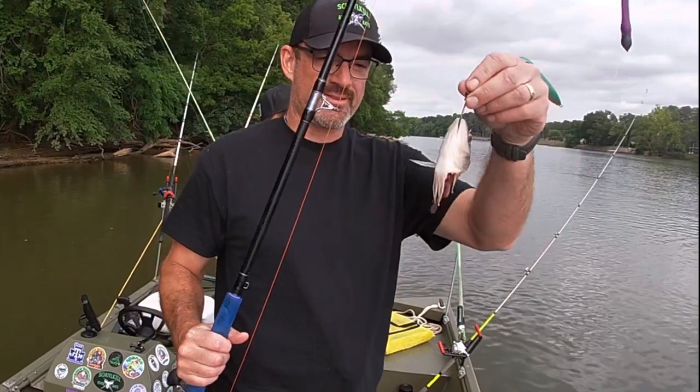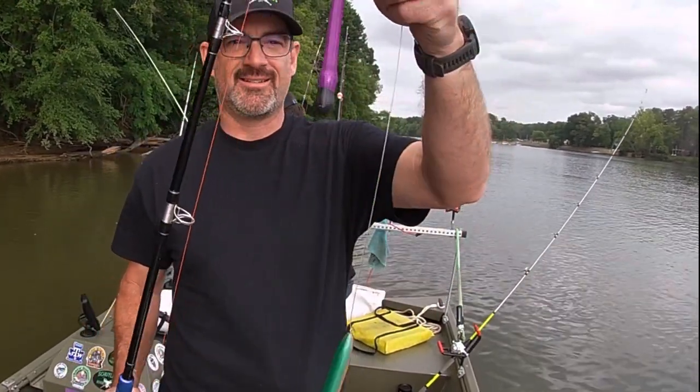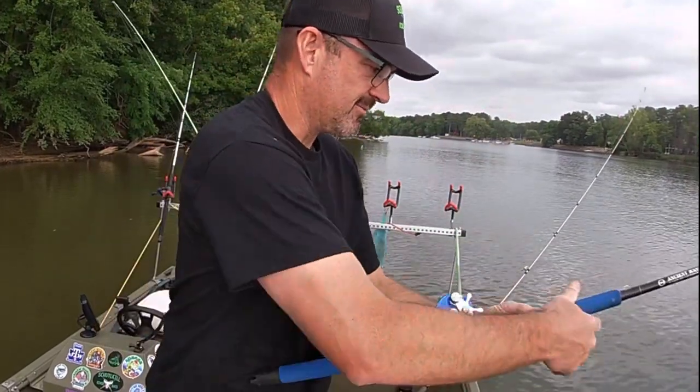We've got an eight-odd hook with some white perch, we've got a rattle, and we've got an air drift weight that we may transition into drifting. We'll see.